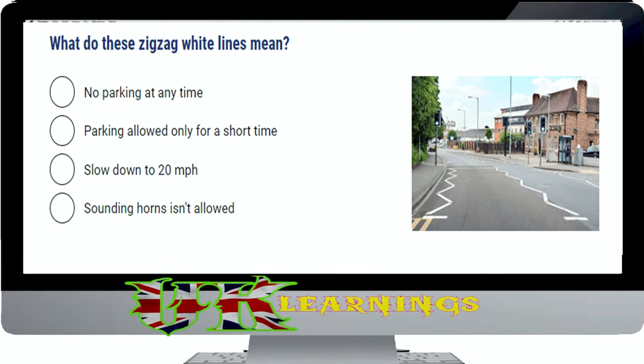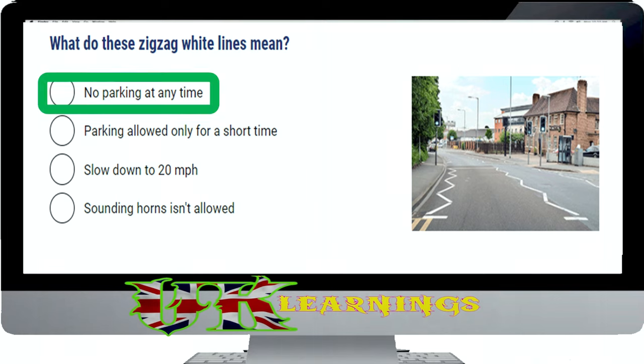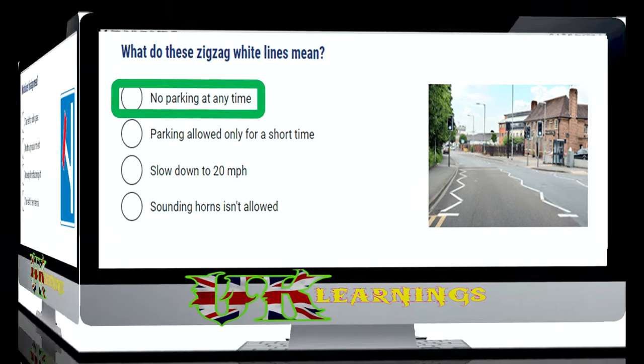What do these zigzag white lines mean? The correct answer is no parking at any time. The approach to and exit from a pedestrian crossing is marked with zigzag lines. You mustn't park on them or overtake the leading vehicle when approaching the crossing. Parking here would block the view for pedestrians and approaching traffic.